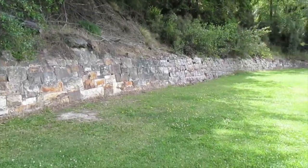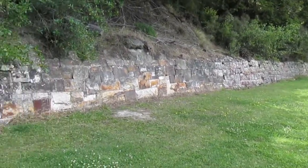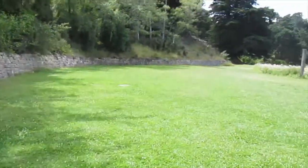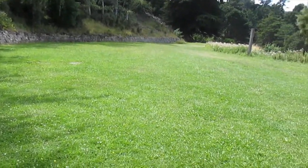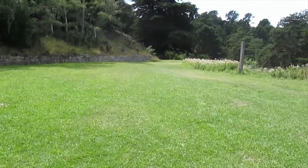This retaining wall here was built by prisoners from Lyttelton jail. They used to send prisoners all over the place to do construction works because it was hard labor. The stone was quarried from the other side of the island and put over here. Lots of buildings in Lyttelton are made from stone from this island.